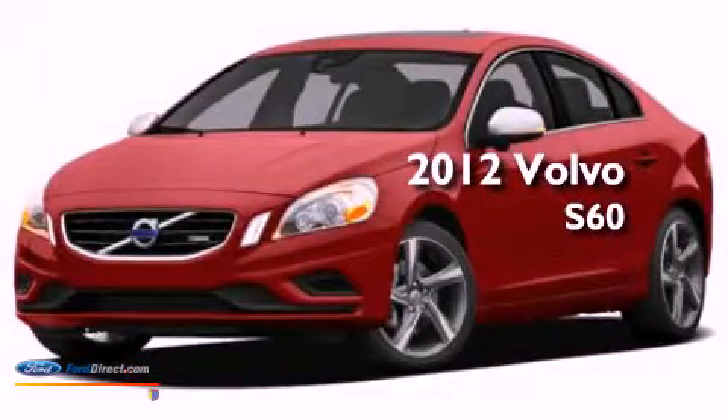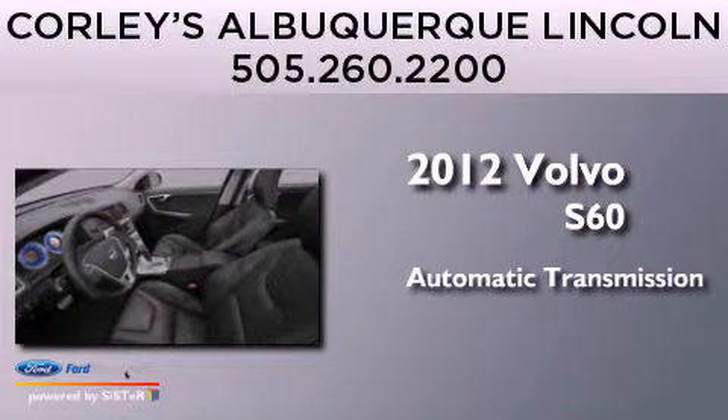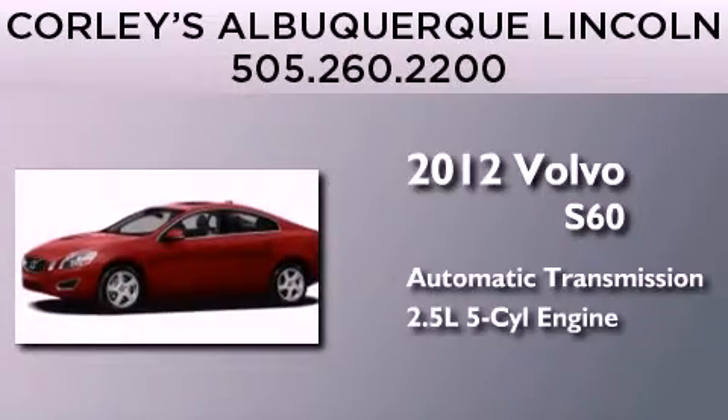This is a 2012 Volvo S60. This four-door sedan has an automatic transmission and a 2.5-liter inline five-cylinder engine.